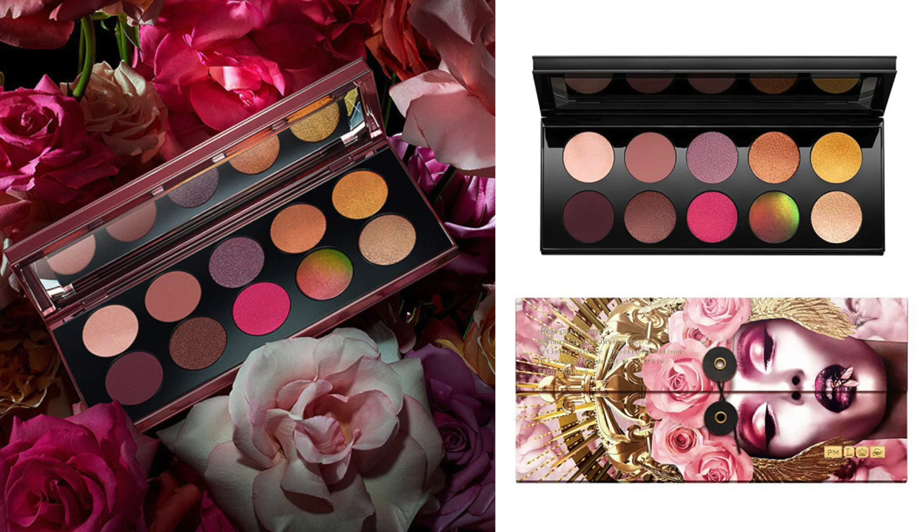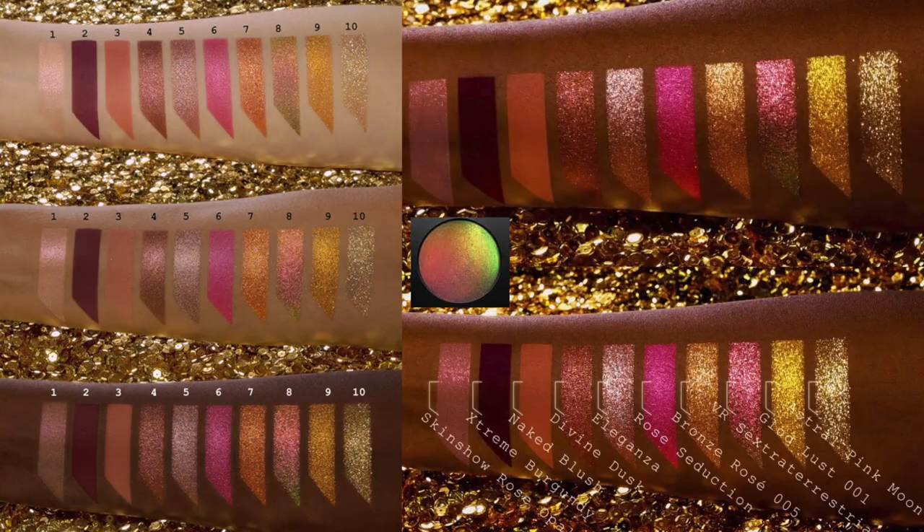The first thing is the Pat McGrath Divine Rose II palette. When I first saw it come out, I was not interested at all because pinks are not my jam. I've used pink palettes in the past and they don't particularly suit me. But then I made the mistake of watching Teresa's review on the palette, and that trichrome — via sexta terrestrial or something like that — that got me. That beautiful multichrome is stunning and I want it. I want that palette for that shade.